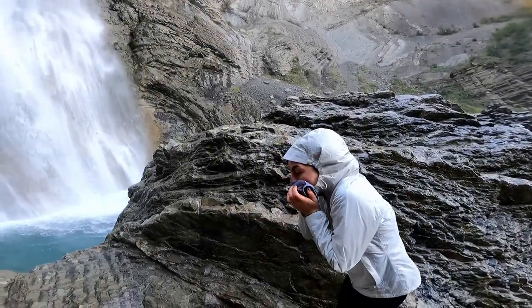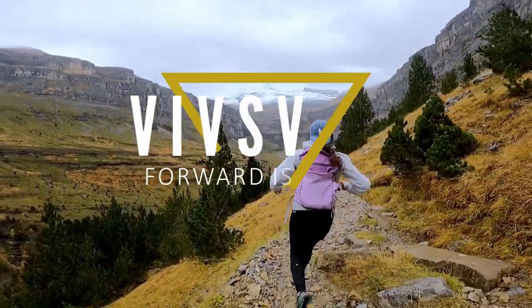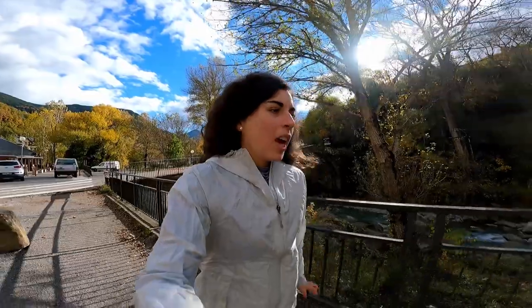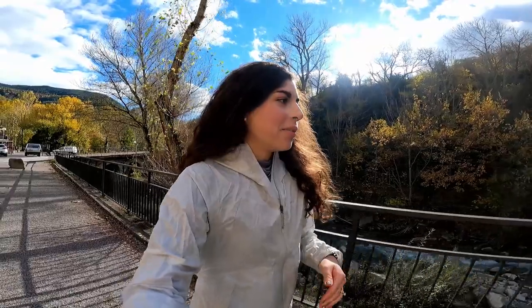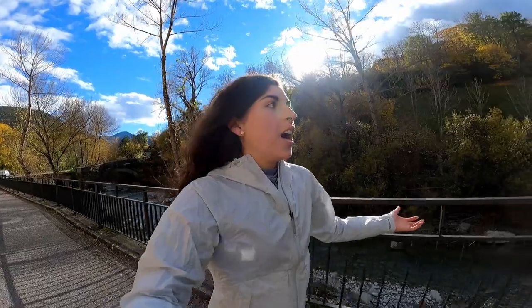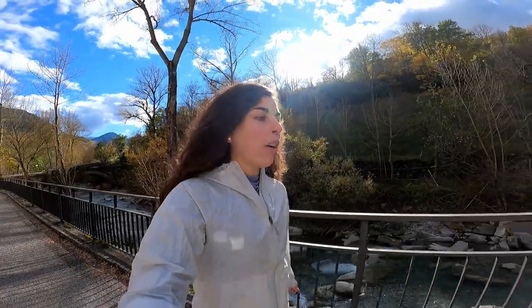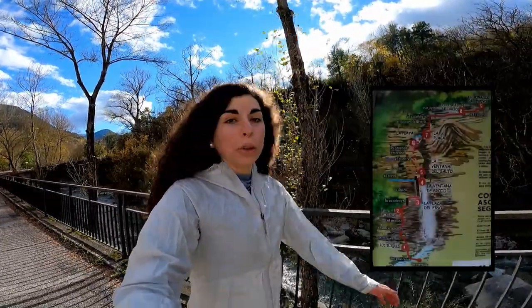Hi! We have absolutely loved our time in Broto. What's cool about this little area is that there are a few shops and lots of restaurants along the little river. What's super cool is there's this enormous waterfall just in town. It's a super easy walk. And if you're a climber and have gear — I guess you can rent gear here as well — you can even climb up to the top of it, which looks super sketchy but really fun, especially if you have the right equipment.